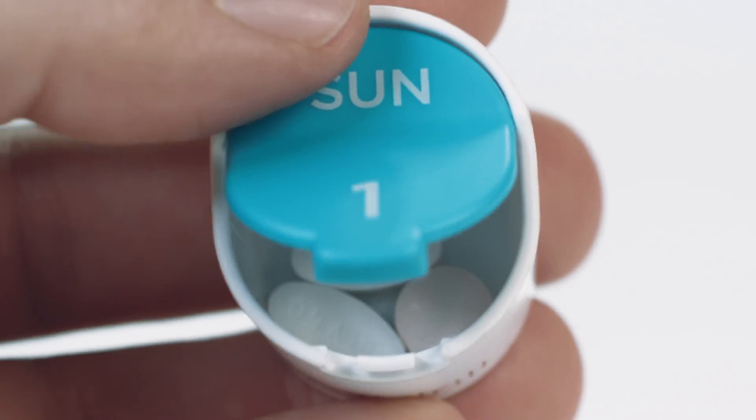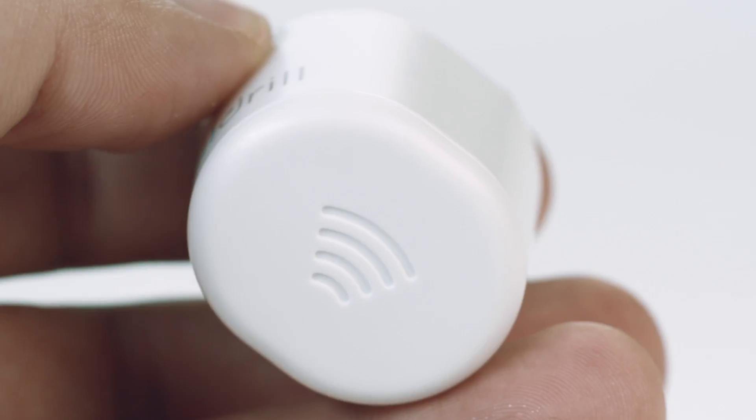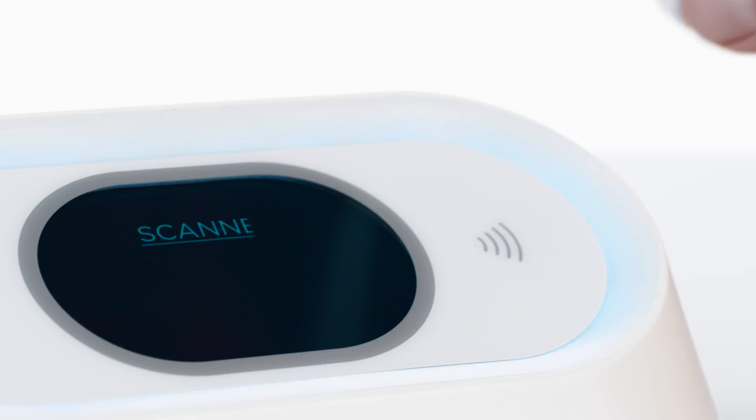The pods themselves are clearly marked, easy to open and close, and each one has a built-in scanning tag on the base. The pod scans the same easy way. Like all things PillDrill, our PillStrip is designed to simplify and improve your existing habits, not force you to create new ones.